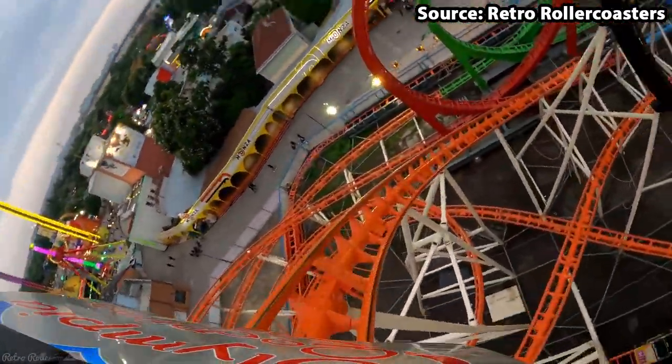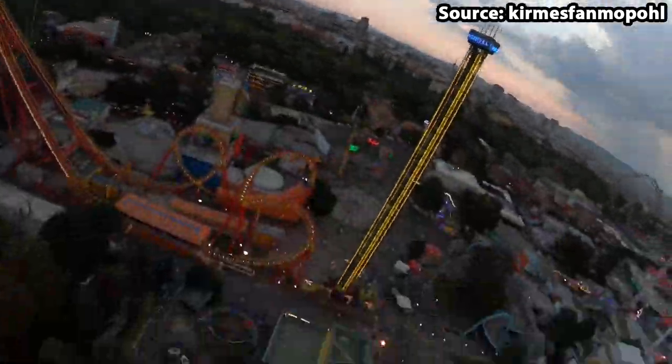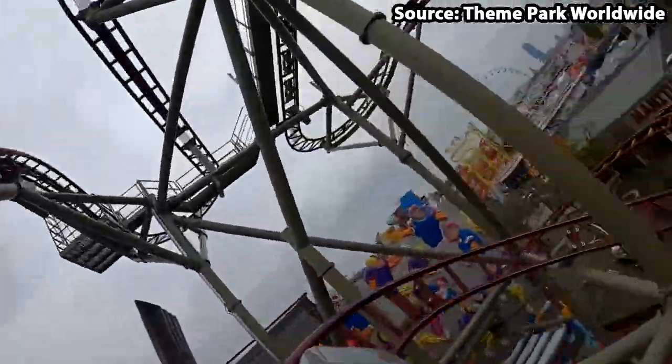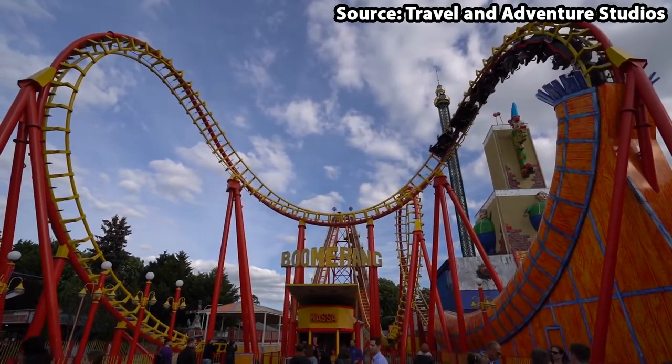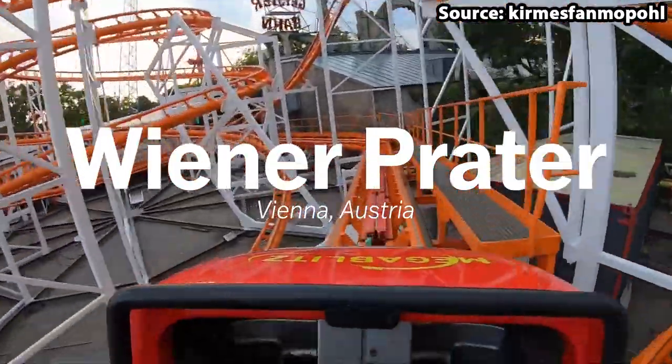Wiener Präter is situated in the heart of Vienna, and with it being home to over 250 attractions, it is easy to see why it is so popular. However, today we're going to count down the top 10 rides at Wiener Präter.